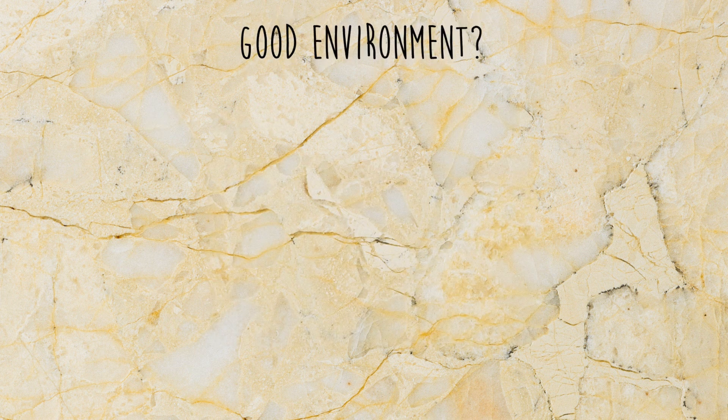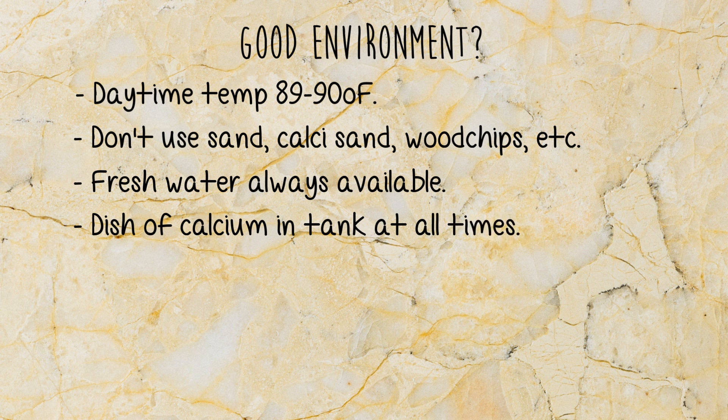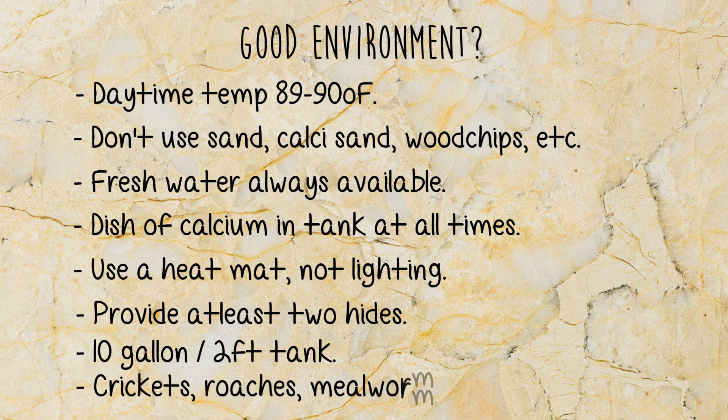Let's have a quick look at your setup — is it correct? This is pretty much the foundation of your gecko's health, the environment. So is the temperature correct? You're not using a bad substrate? Fresh water has been provided? Is there always calcium provided in the tank? Are you using a heat mat rather than lighting? Do you provide enough hides? Do you have a suitable size tank? And are you providing the correct food?